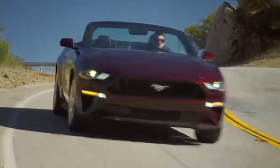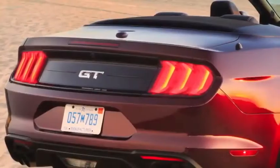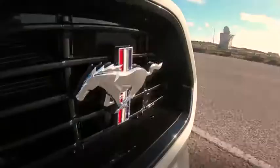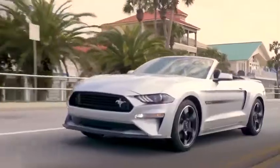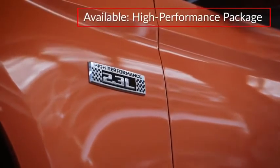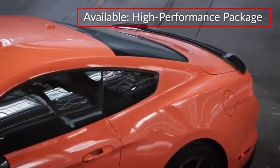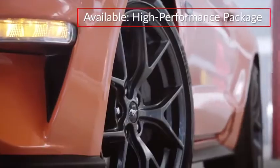Signature Mustang styling includes a trapezoidal grille, long sculpted hood, and short rear deck. The available California Special Package adds a classic grille emblem and retro-inspired side stripes. A new high-performance package for EcoBoost models features a performance-focused suspension, raised blade decklid spoiler, and ebony wheels.